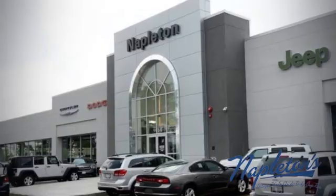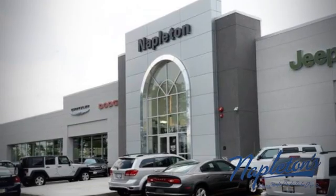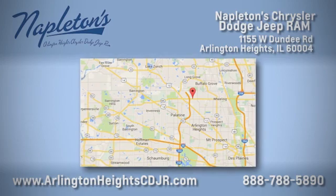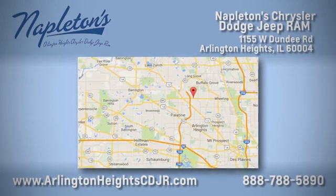Here at Napleton Chrysler Dodge Jeep Ram, we care about you. Stop by anytime. We're easy to find at 1155 West Dundee Road in Arlington Heights, Illinois.